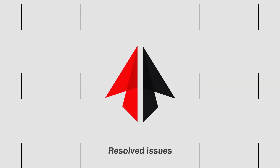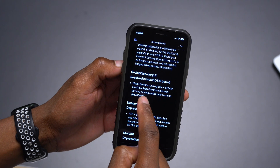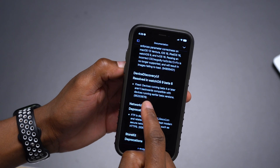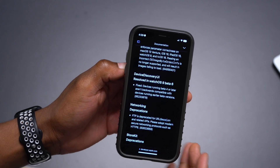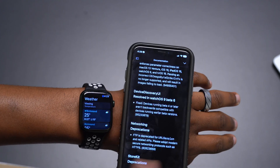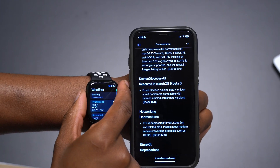When it comes to resolved issues, it now says that devices running Beta 4 or later that weren't backward compatible with devices running earlier beta versions has been resolved. Devices can now communicate with devices that haven't yet been updated. That appears to be the main resolved issue with this update.